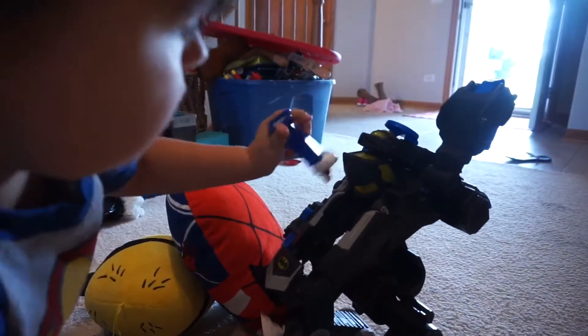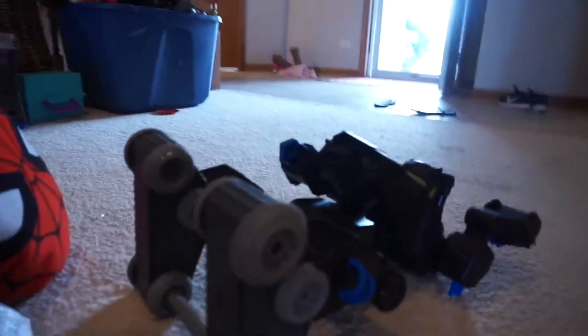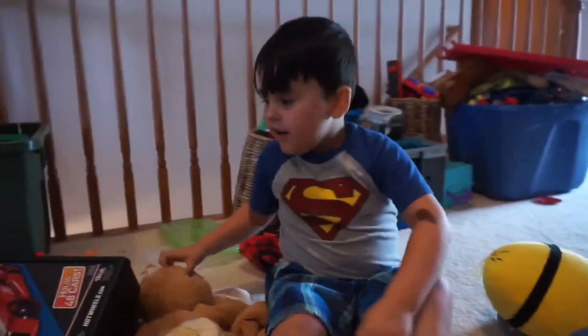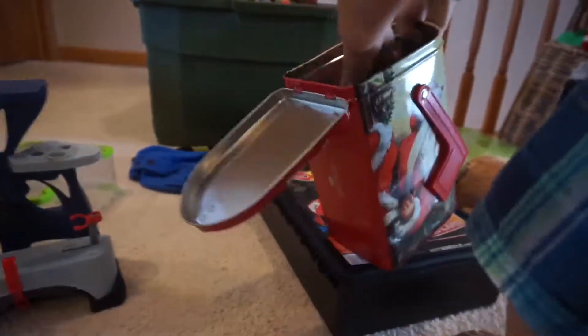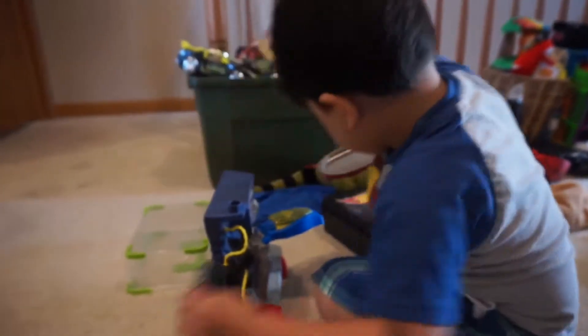I'm gonna put him in there. Oh no, he's down! Enzo, you're a bad baby! Oh no, how about we put them in here — let's hide them all in here, put them all in there!